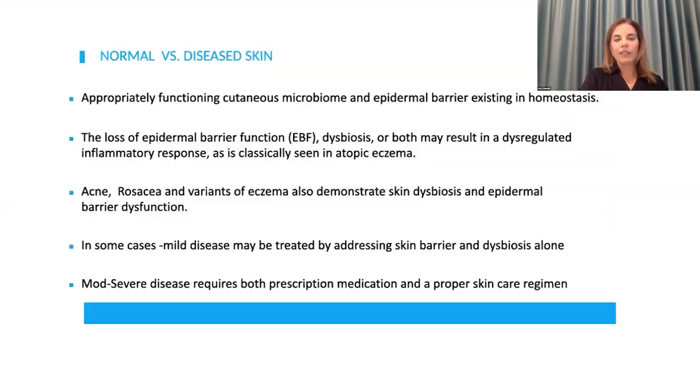Before we go further, we really need to discuss normal versus diseased skin. We need an appropriately functioning microbiome and epidermal barrier in complete homeostasis to have what we consider normal skin. If you lose that barrier, if you have dysbiosis, you will develop a dysregulation of the immune system and inflammatory response — classically what we see with atopic eczema. However, it isn't the only disease. In acne, rosacea, and variants of eczema, this is also the case. In some cases of mild disease, if you just correct the skin barrier and correct the dysbiosis, that's enough to improve patients' symptoms.